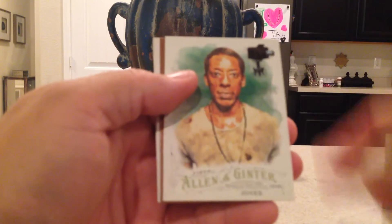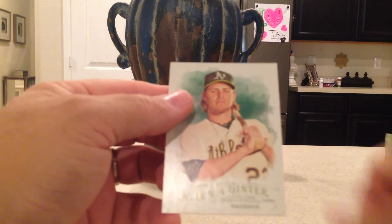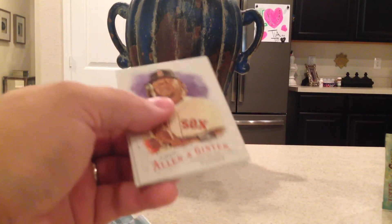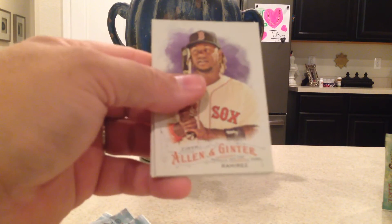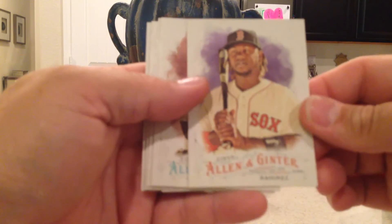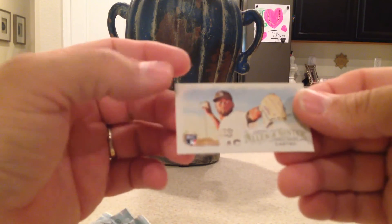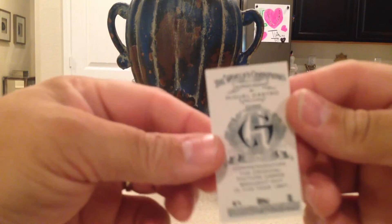Pack one: Charlie Blackmon, Orlando Jones, Eye of the Sahara Natural Wonders, Jay Bruce mini, Carlos Gomez, and Josh Reddick. Pack two: I'm so pumped about this year's Ginter — I did some online breaks for the first time ever and did pretty good. Cards are Hanley Ramirez, Jimmy Nelson, David Price, Dustin Pedroia, Ernie Johnson, and a rookie card of Miguel Castro with an A&G back — that's a pretty nice pull, especially if he turns out to be a good player.